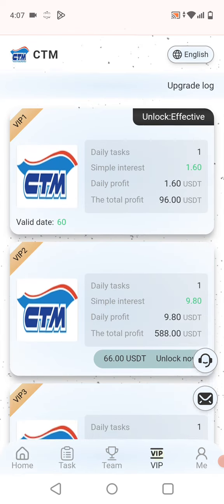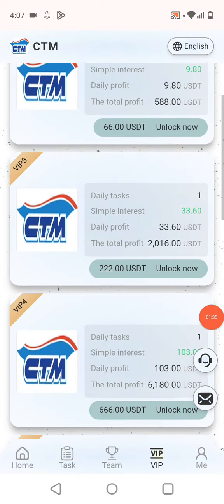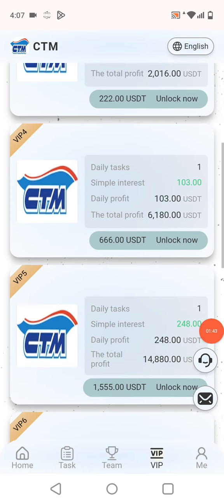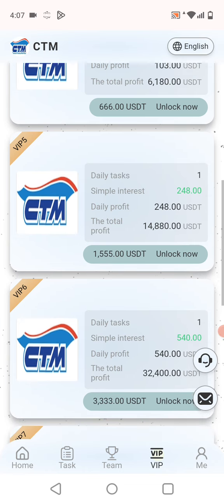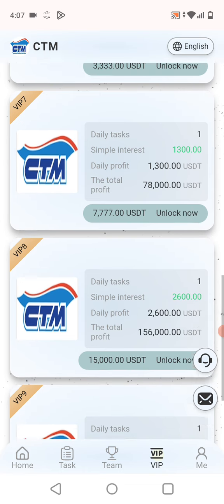Here are the VIP levels: VIP Level 1 has 1.62 USDT, VIP Level 2 has 9.80 USDT, VIP Level 3 has 33.60 USDT, VIP Level 4 has 103 USDT, VIP Level 5 has 248 USDT, VIP Level 6 has 5,440 USDT, VIP Level 7 has 1,300 USDT.